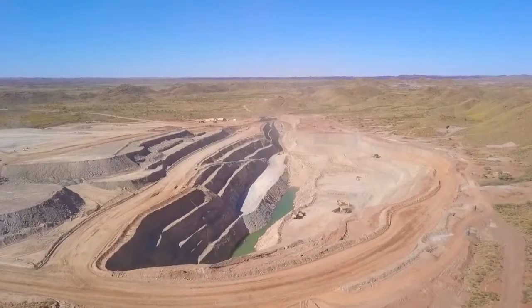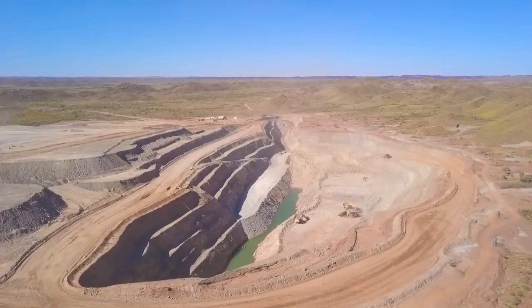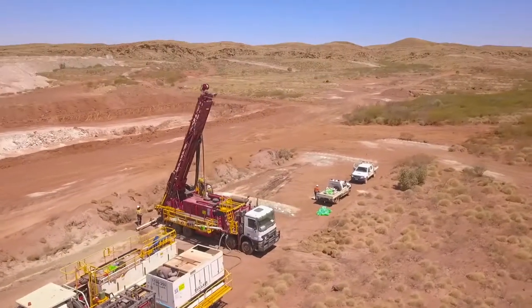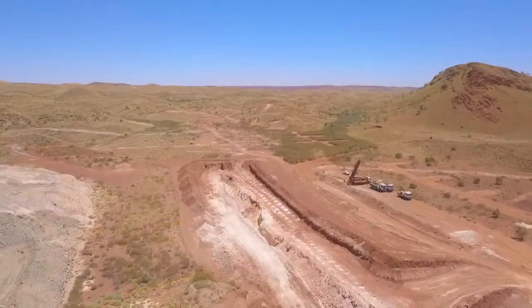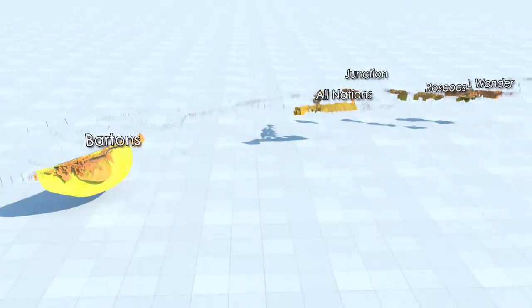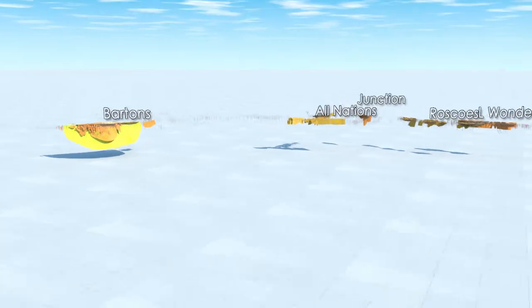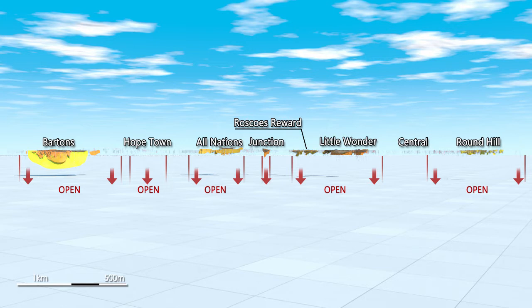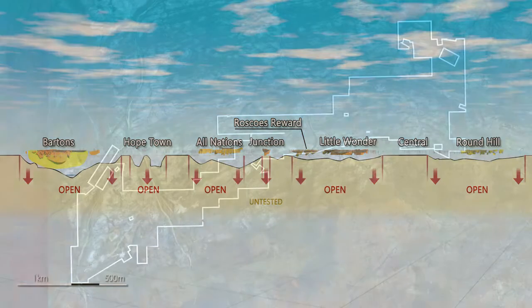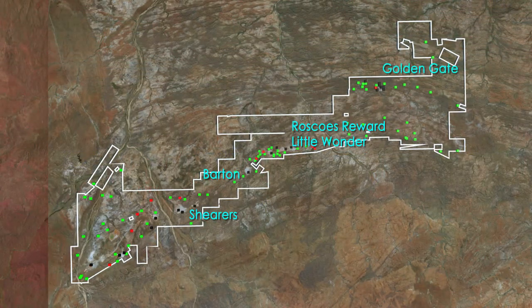Millennium's growth objective is underpinned by an extensive project-wide exploration campaign targeting organic growth opportunities within the Nullagyne Gold Project area. One of the most exciting opportunities is the potential for new discoveries at depth, given the very limited extent of deeper drilling below the many shallow oxide deposits. Of the 30 deep targets identified at Nullagyne, only four have been tested to date, all delivering highly encouraging results.